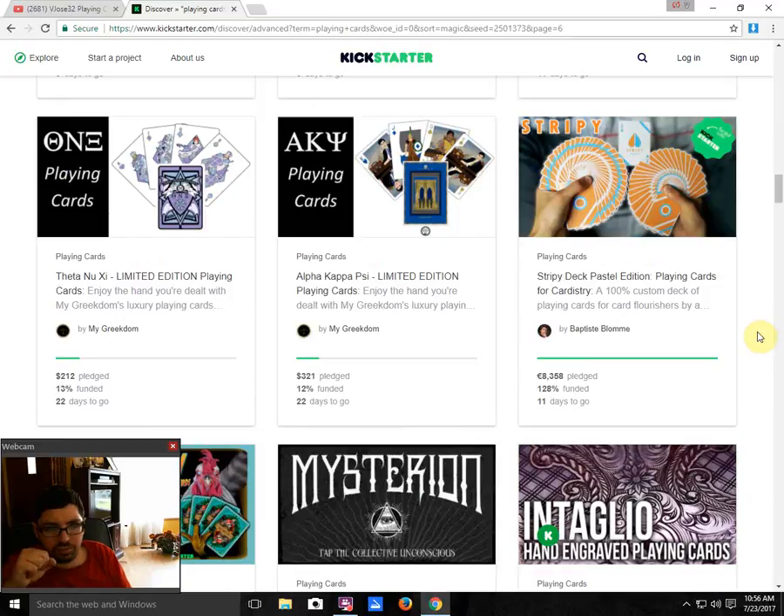Theta and UZ Limited Playing Cards by MyGreekdom is 13% funded with 22 days to go — not going to happen. Alpha Kappa Psi Limited Playing Cards, also from MyGreekdom, is 12% funded with 22 days to go, and actually has $100 more than the other one even though it's less percent funded. They've already tried the Theta and UZ deck before and it failed horribly — still failing. These decks are for a sorority and a fraternity, which is very limited appeal. They certainly don't appeal to collectors based on the artwork — they've got an uphill battle.